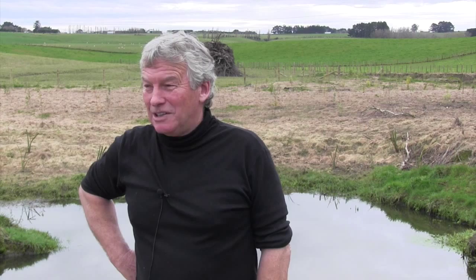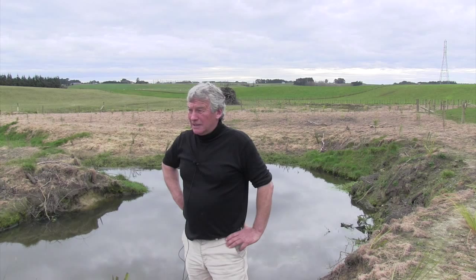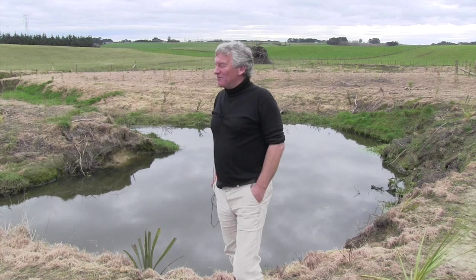This property here — we've had it nearly six years and it was pretty run down, to say the least. At that stage there was a lot of pressure coming on about fencing creeks off, so I got stuck into it. We had a firewood contractor come in, took all the big stuff out, and then started planting it ourselves with natives.